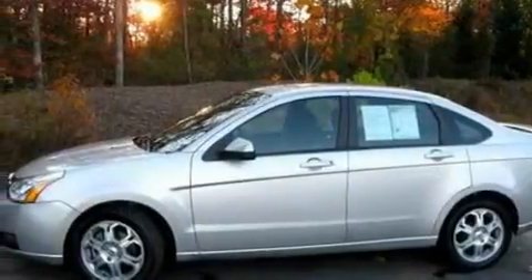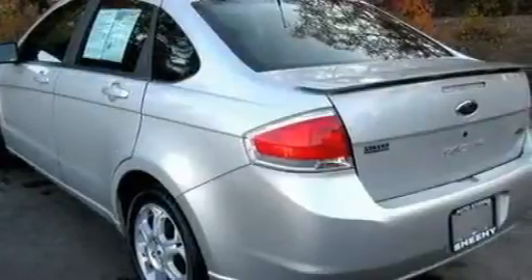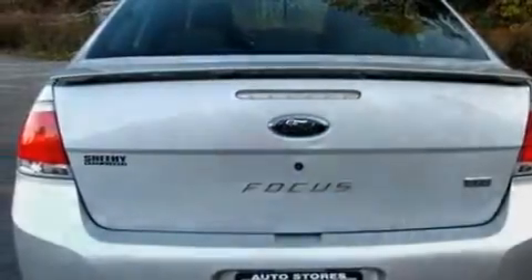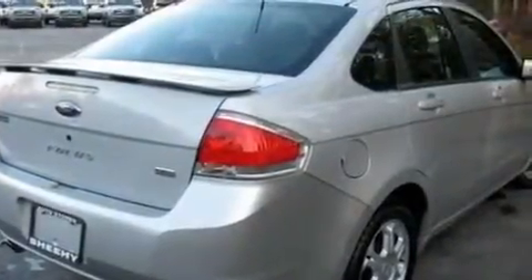Its top features include a split-folding rear seat, cruise control, heated side-view mirrors, a four-speaker stereo system, a leather-wrapped steering wheel, a multi-link rear suspension, alloy wheels, a low-tire pressure indicator, a rear window defroster, and a rear spoiler.